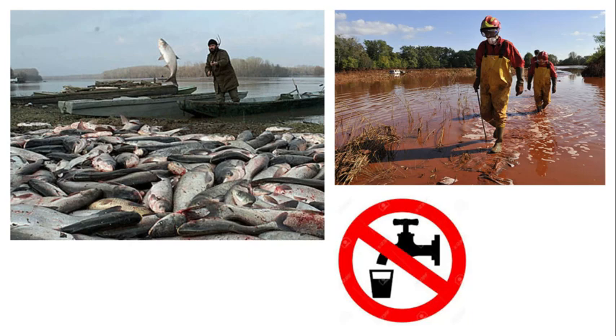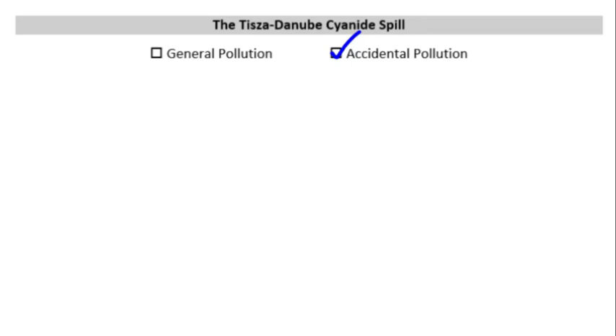For your notes: this was an accidental pollution example. There were no plans to purposely or intentionally release cyanide into the river system. At the root of this problem, we have the burst dam — the accidental water pollution occurred when a dam containing cyanide broke and the cyanide entered the river system. This is a bit different from air pollution: once a pollutant gets into a water system, it is largely contained to where that water flows.